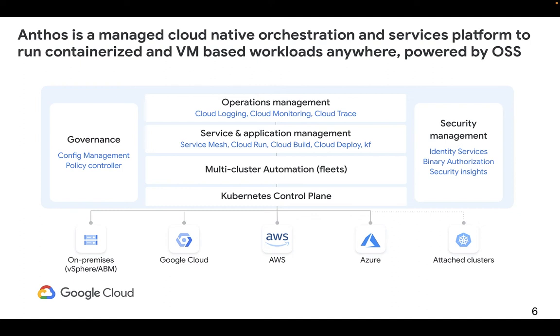It includes hundreds of metric types for bare metal, vSphere, GCP, and multi-cloud clusters that you can use to monitor health and performance. Use open-source monitoring products like Prometheus and Grafana, or work with validated third parties like Datadog, Elastic, and Splunk.